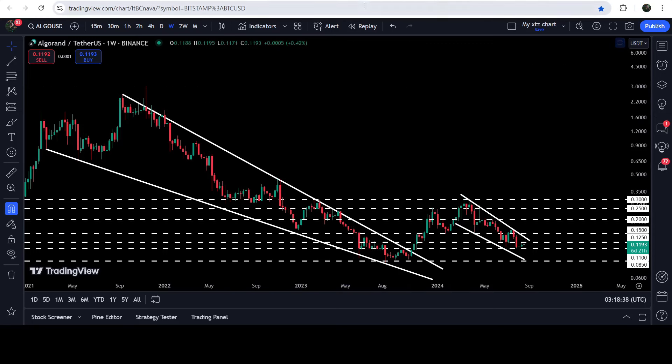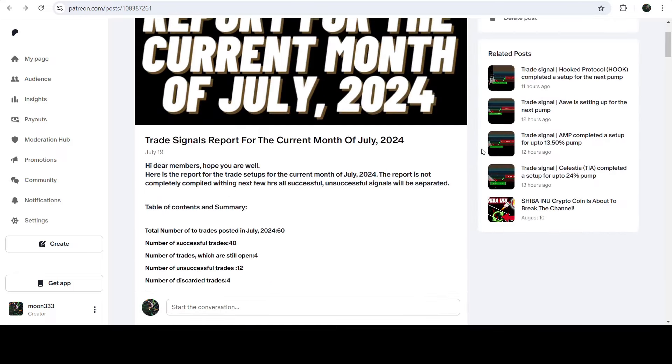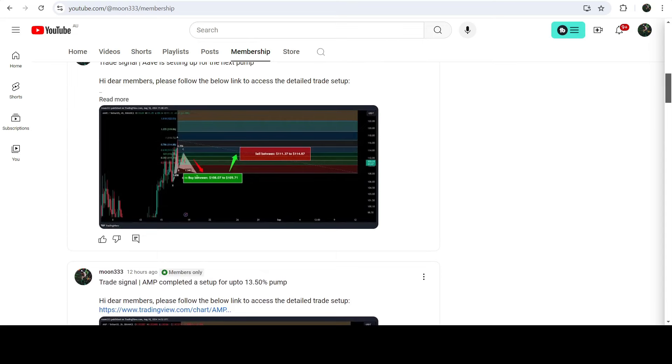So this was the update. I hope that you liked the analysis — do hit the like and subscribe to the channel. For more trading signals you can also join me as a YouTube member or as a Patreon member. You can find the link in the video description. Take care, goodbye.